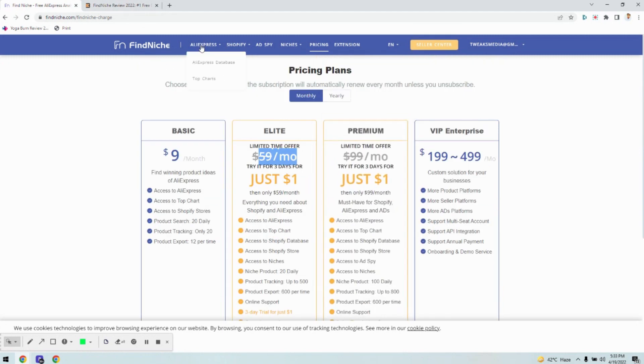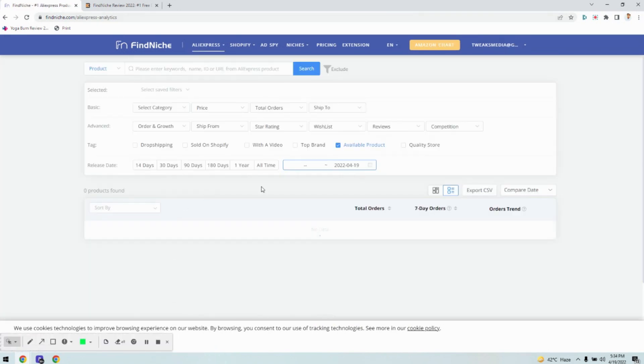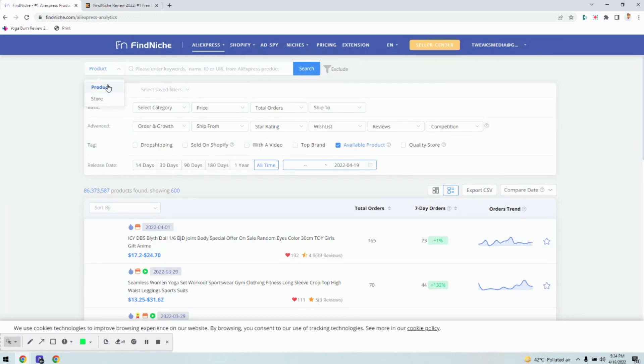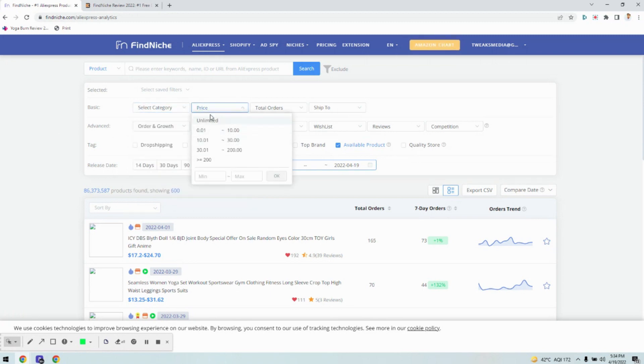Now let's check its features. The first thing is the AliExpress database. It aggregates all the products, tools, and websites, including new and trending products that are actually on AliExpress and still getting a lot of orders with ads running on them. You can find either by product or by store. If finding by product, you can search by product name or keyword — for example, camera, CCTV camera, spy cam. You can also choose different filters like categories such as home appliances or computers.